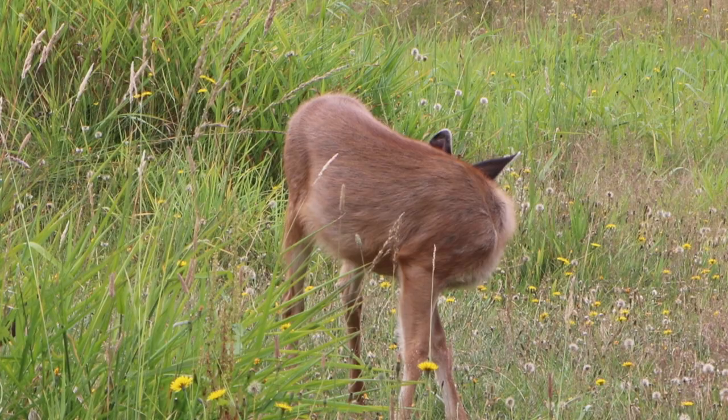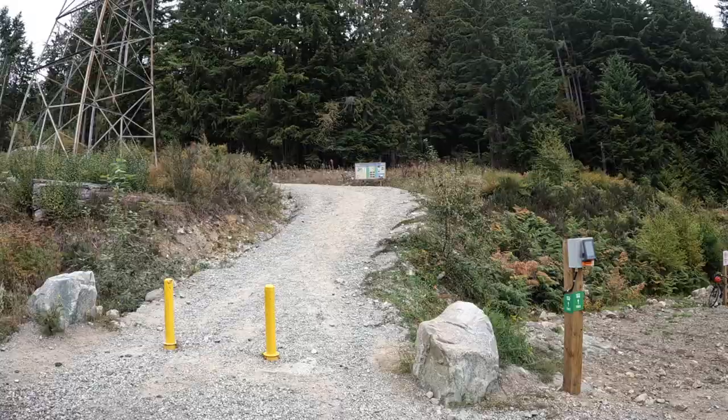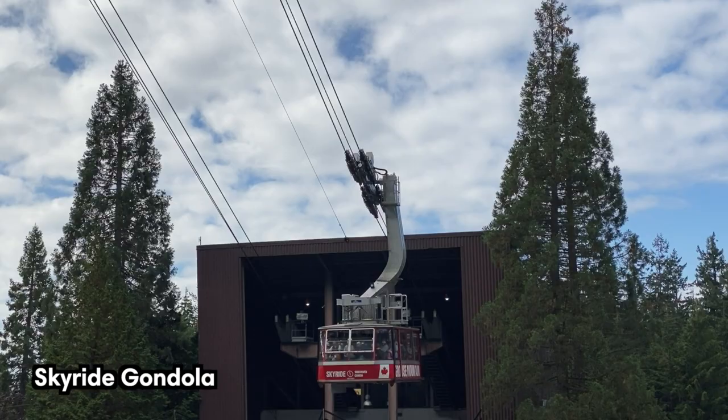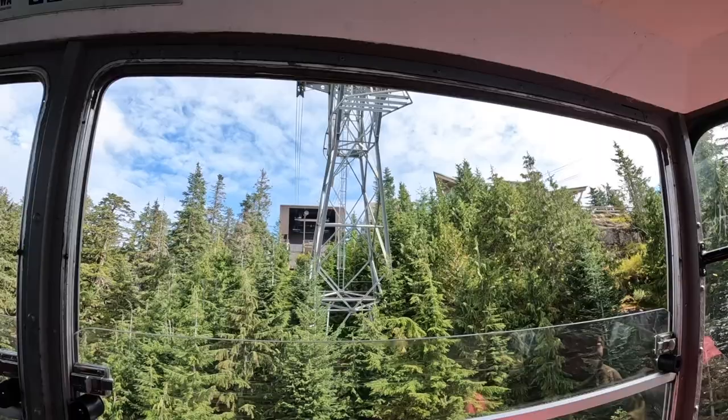Situated in North Vancouver, Grouse Mountain provides a serene getaway from the bustling city below. You can get to the mountain by either taking the gondola or hiking the challenging Grouse Grind Trail, which is a short but steep trail with an elevation gain of 800 meters or 2,624 feet. We decided to take the gondola, which was a scenic and relaxing ride.